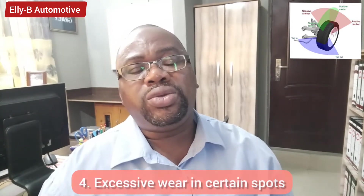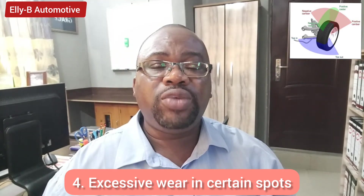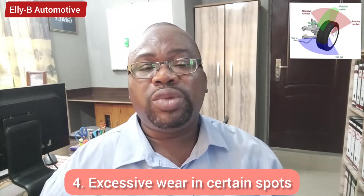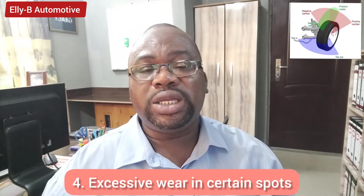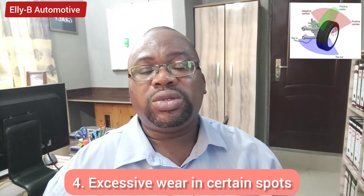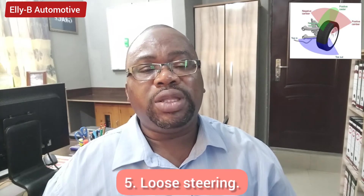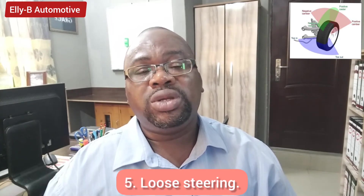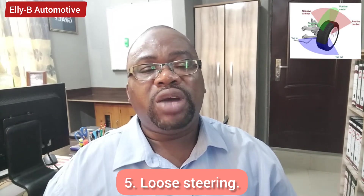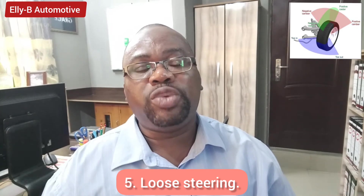Another sign is when you have excessive wear in spots on your tires — for example, if the outer layer of your tire is wearing badly, that is a sign your vehicle needs wheel alignment. Another sign is loose steering, where there is play in your steering and you have to turn a small angle before your vehicle starts responding.